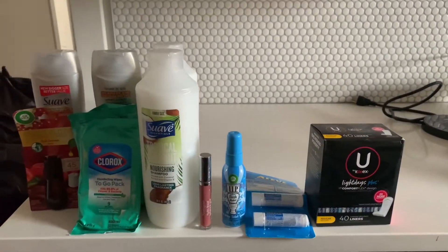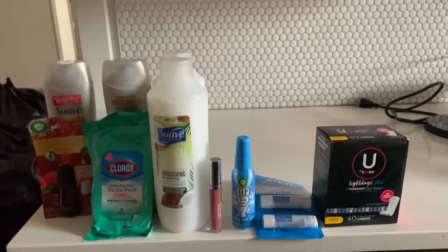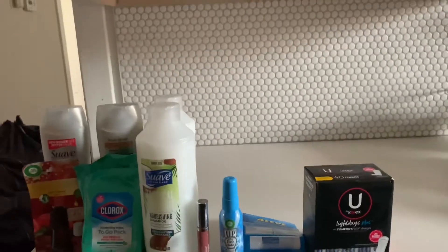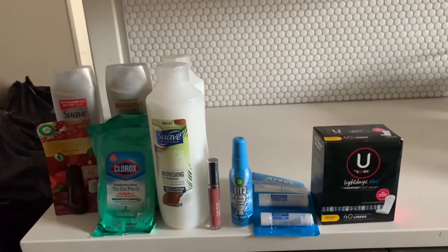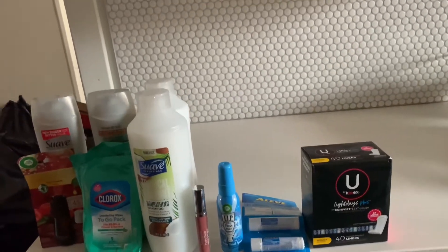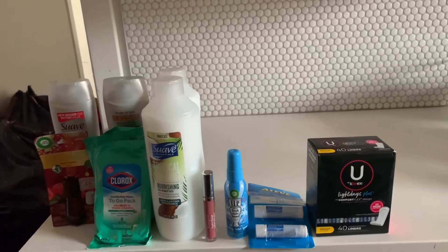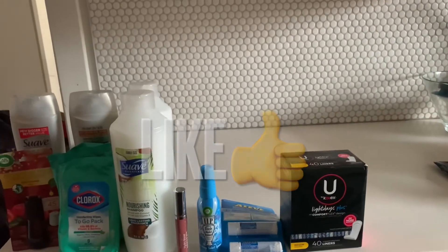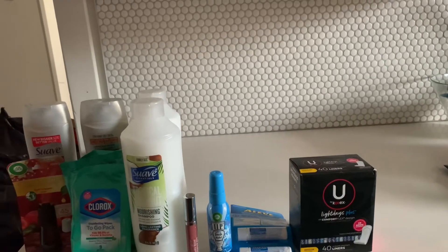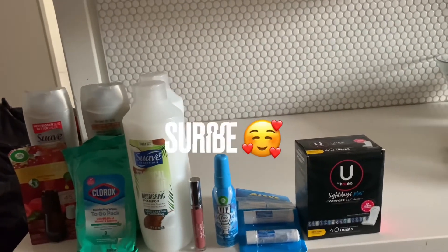Hi everybody, welcome back to my channel, Blowin' Coupons. Today's video I just want to go over some of my ibotta items that I got for free this week. Before I get started, I need you to like my video right now because you already know it's gonna be great. And if you have not subscribed to my channel, honey, I'll show you how to blow coupons and not money.